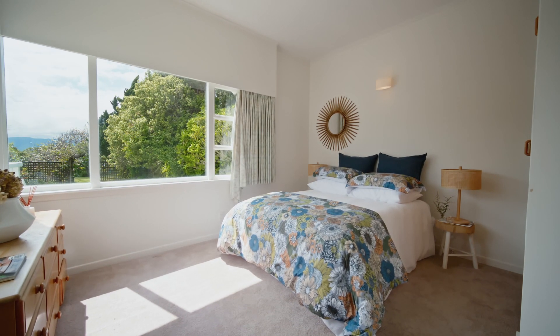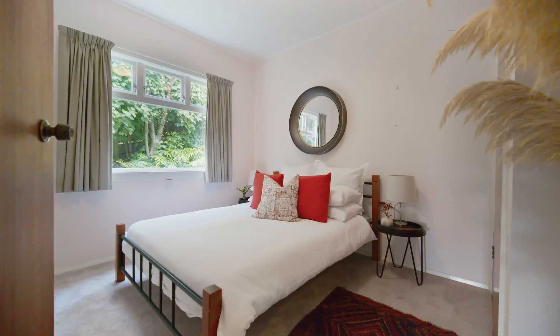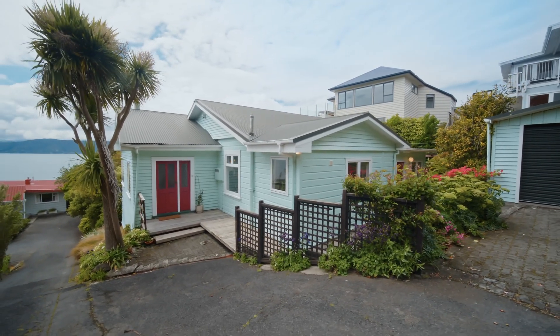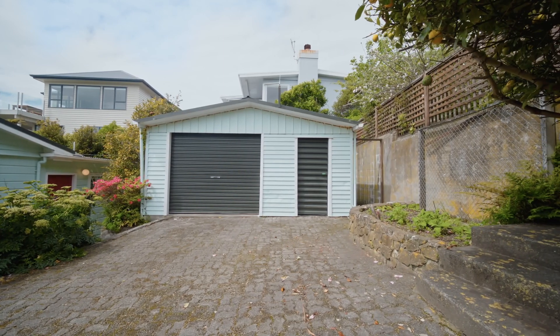This superbly sunny, secluded four-bedroom character home is situated at the end of a safe, quiet cul-de-sac with separate walk and drive-on access to garaging and off-street parking.